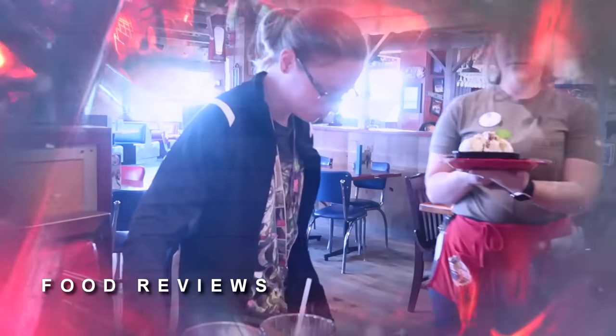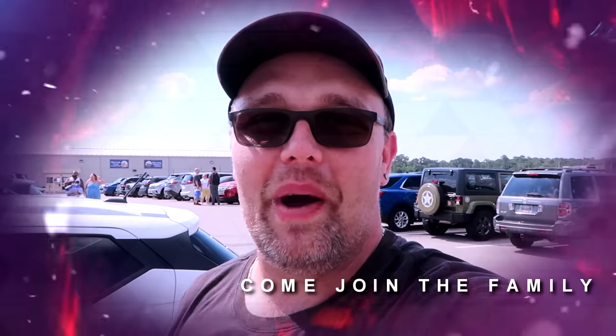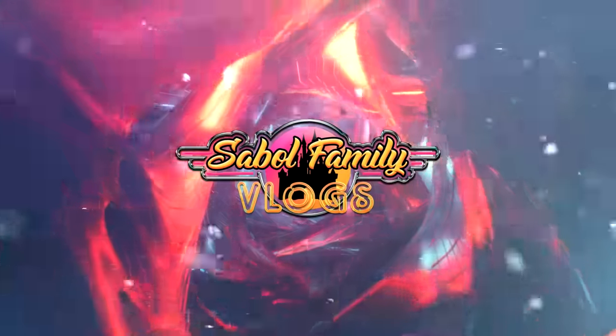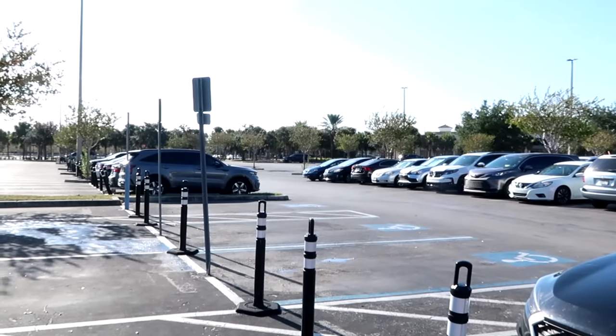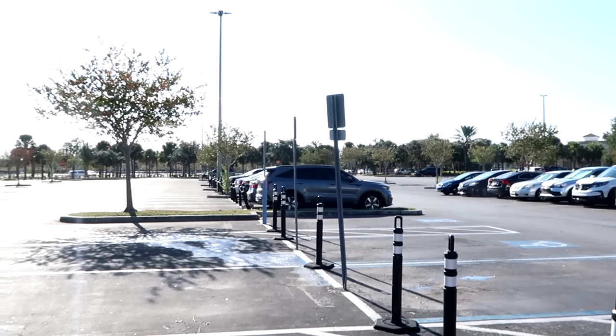Before we get started, if you would subscribe and click the bell notification so you're aware of future uploads and live streams, we would greatly appreciate it. It's about 10 a.m. and the outlet itself opens at 10. If you get here a little bit early, you can get a really close spot up front, so it's a great time to arrive about 10 minutes before 10 a.m.